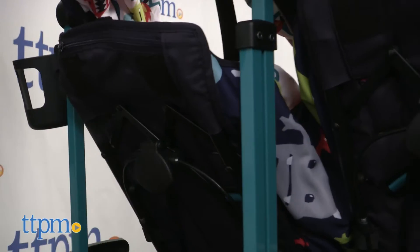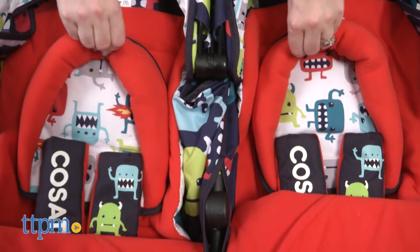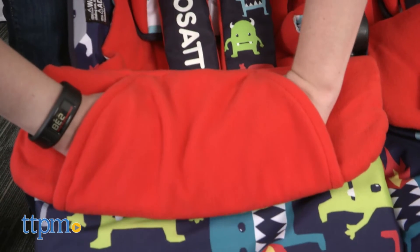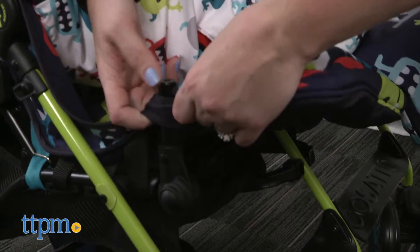There are two independently reclining seats, plus two reclining leg rests to keep each child comfortable. The seats have head-huggers and padded safety harnesses, plus reversible zip-off fleece liners with kangaroo pouches for kids' hands. Each seat also has its own extendable canopy with UPF 50-plus protection, and the seat covers can be removed for washing.